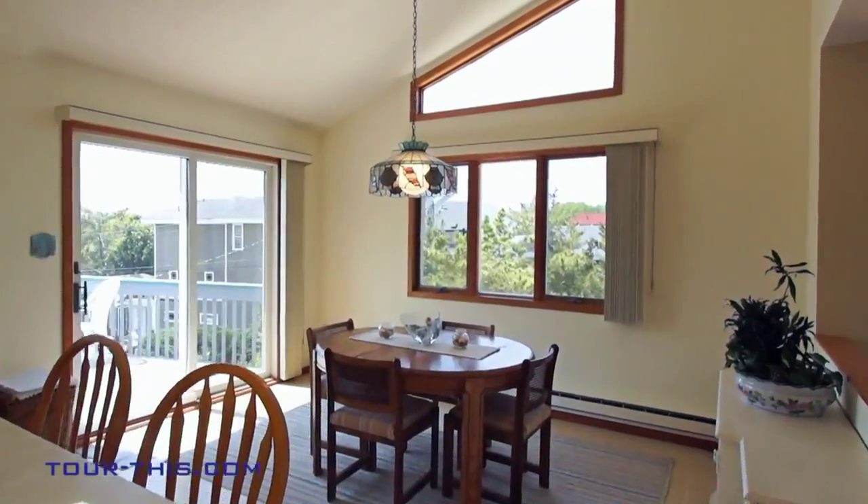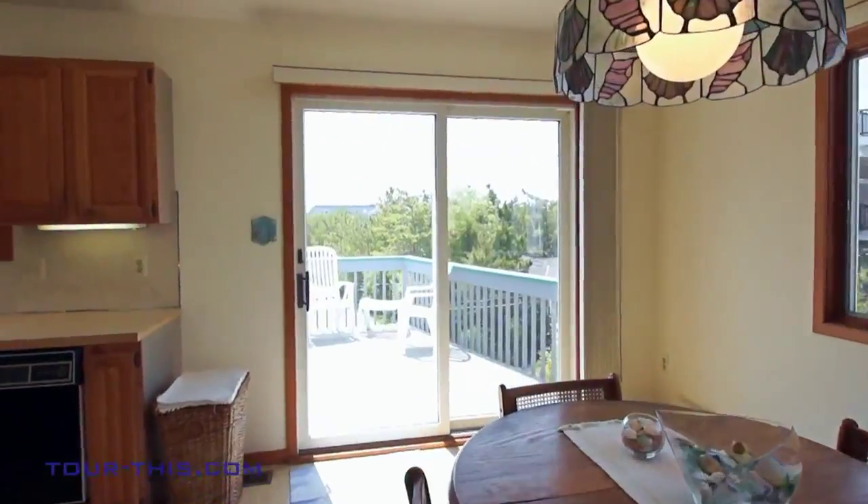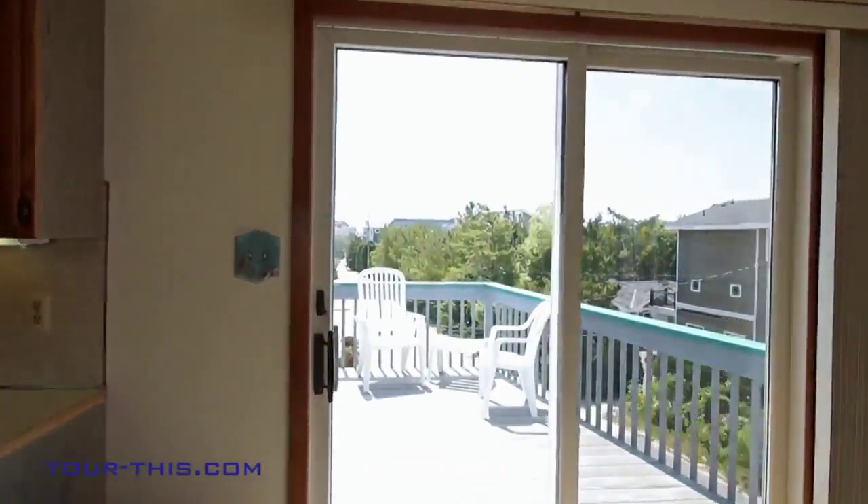This informal dining area can host 2 to 10 people while opening onto large decking, perfect for those afternoon family barbecues.